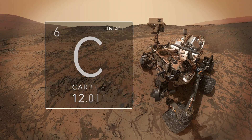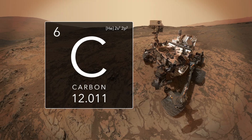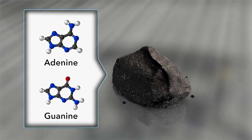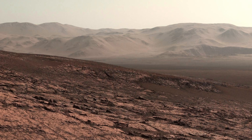The Curiosity rover is investigating these questions by looking for organic molecules containing carbon. Organic molecules are the backbone of all life on Earth, though they can also come from nonliving sources. Today, the surface of Mars readily destroys organics, making them difficult to detect.